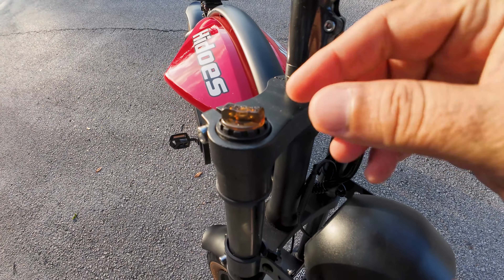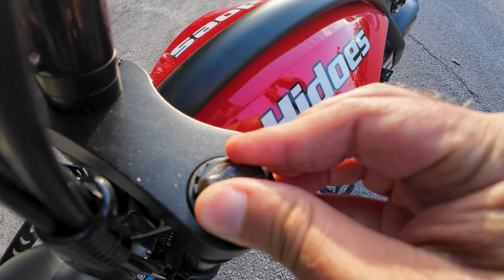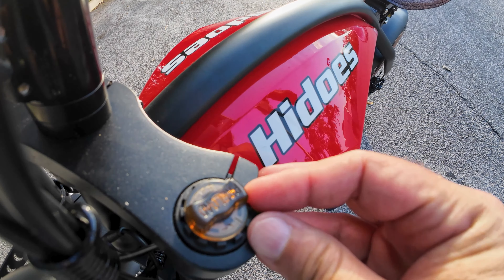The suspension can be adjusted softer or stiffer depending on how you like it. Either way, it's going to effectively absorb bumps and vibrations on the road or on the trails.